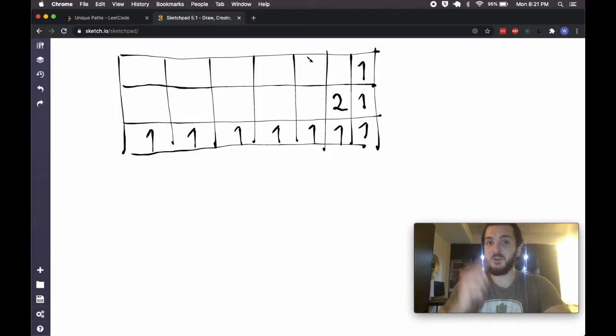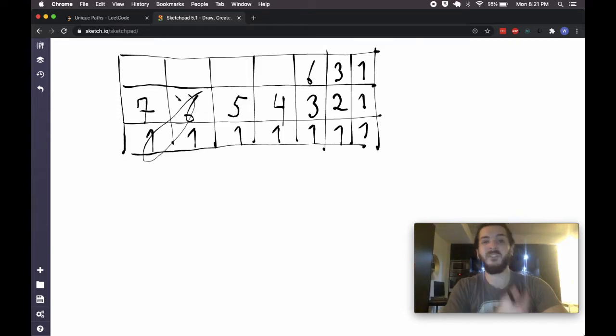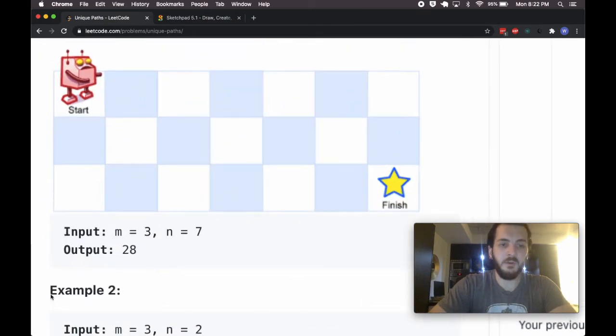Moving further: if I can go down (2 ways) or right (1 way), there are 3 total. Continuing this pattern by summing adjacent values: 6, then 4, 5, 6, 7 ways. By taking into account how many ways there are to step right or step down, we get 10, 15, then 21, and finally 28. Lo and behold — that matches our expected output of 28.